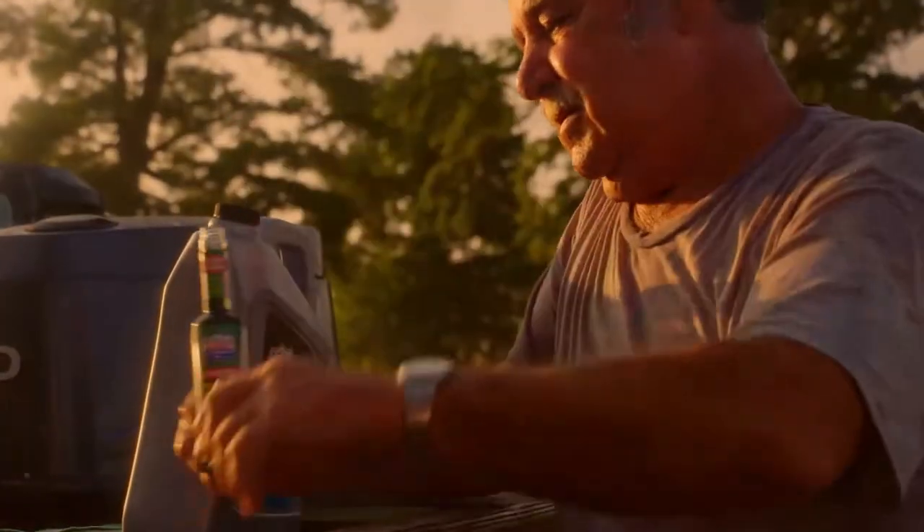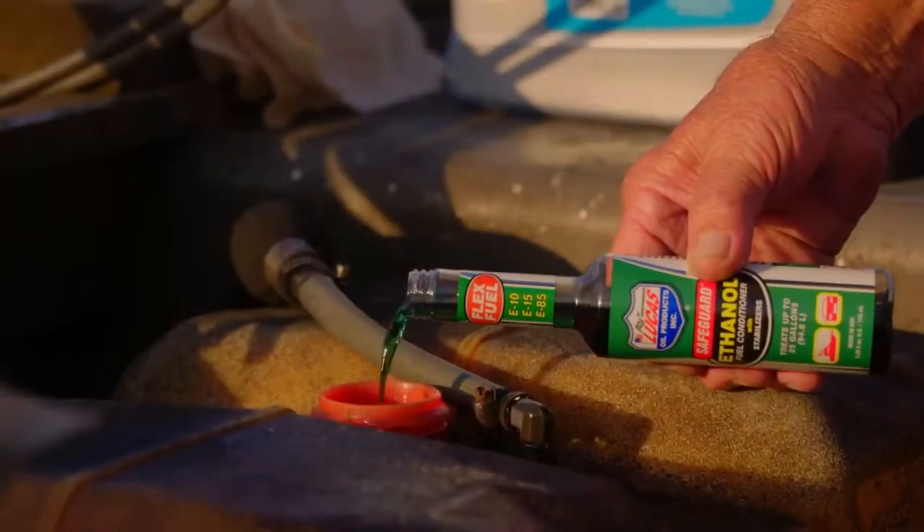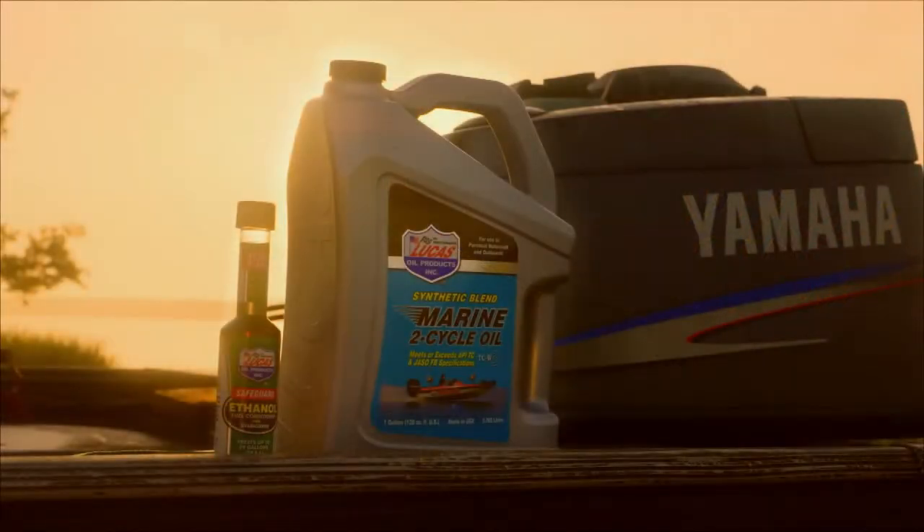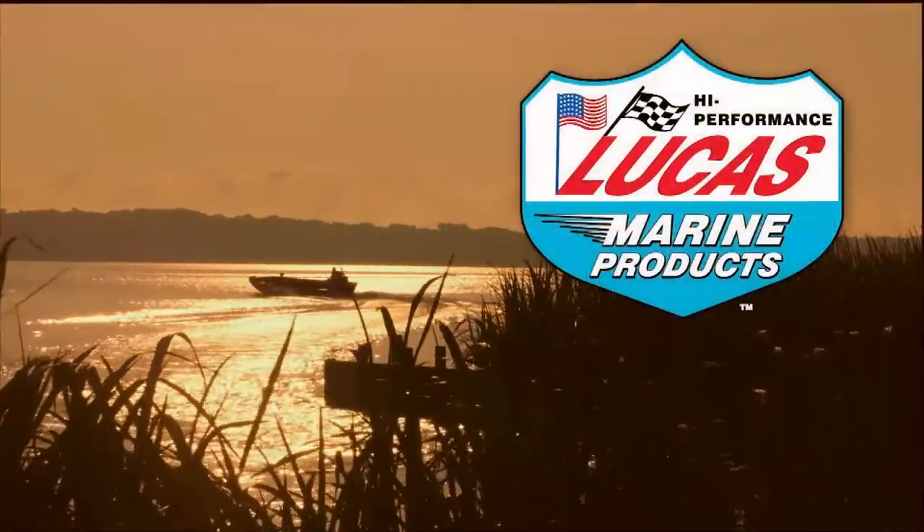Lucas Oil Marine Products. You bought her many years ago and she's been there for you every day since. Every day she starts, gets you there, and gets you back, even after all these years. Lucas Oil Marine Products, because it's no fun to walk back to shore from the middle of the lake.